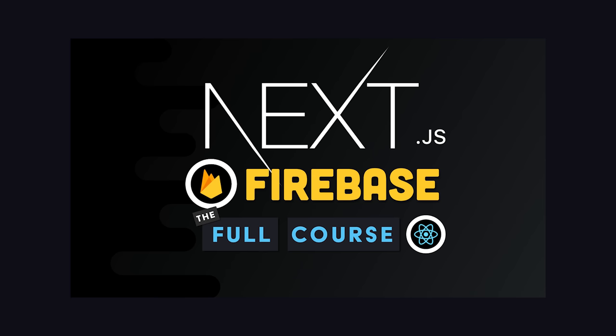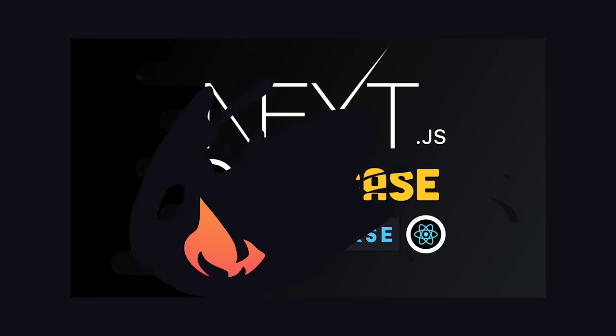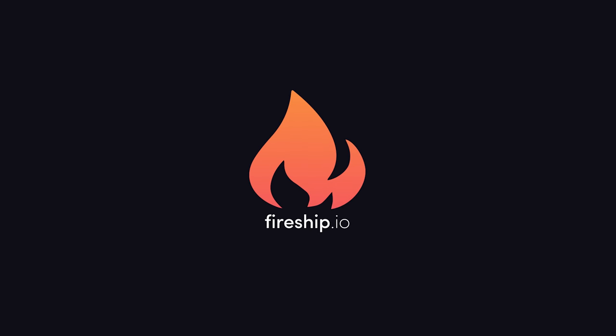If you want to learn more about building apps with Next and Firebase together, check out my full course on Fireship.io. Thanks for watching, and I will see you in the next one.